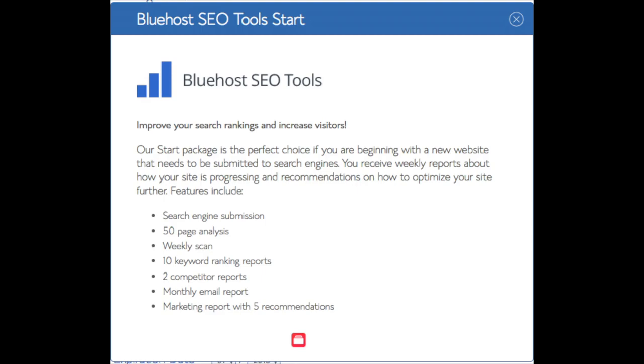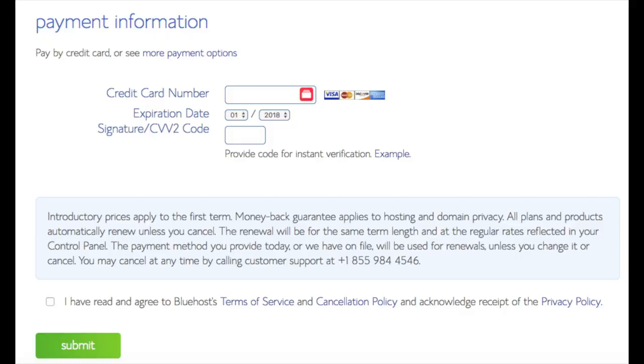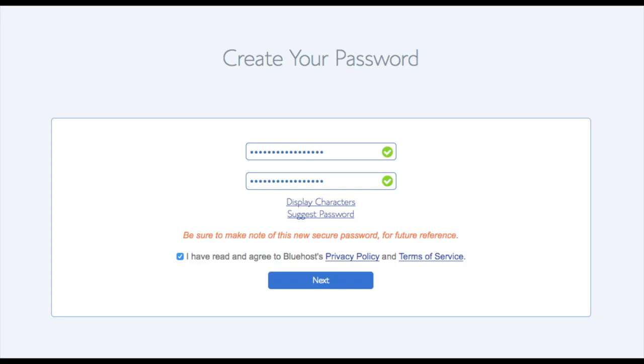As you can see, you're saving a lot for this hosting package. Below that you will input your payment information. Once your information is filled in, you want to select 'I have read and agreed to Bluehost privacy policy and terms of service' and then click the submit button. You are now brought to a page where we will choose a password for your Bluehost account. Click the 'Create Your Password' button, input the password you would like, agree to the terms and conditions, and click the next button.